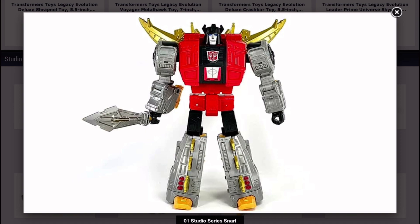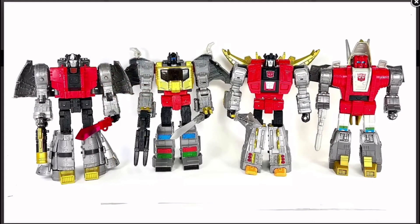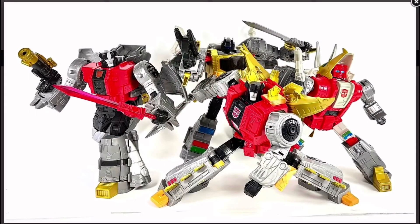Here he is in his robot mode and he looks really nice. They really put a lot of paint, especially on the legs and a bit on the chest. The gold does look pretty nice as usual. And then here he is with the other three Dinobots. This is definitely a must-have - I do have Grimlock, Slug/Slag, and Sludge, and they're all pretty good. Can't wait to get Snarl here.